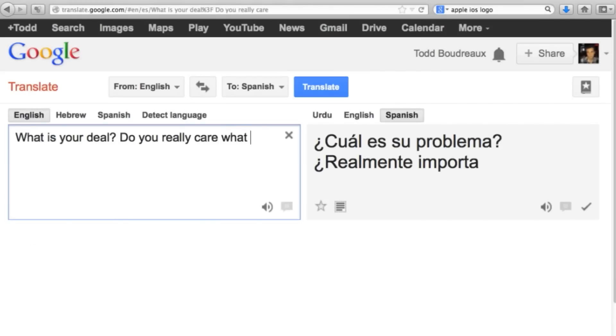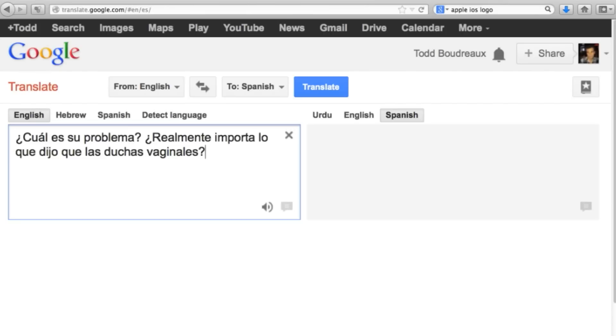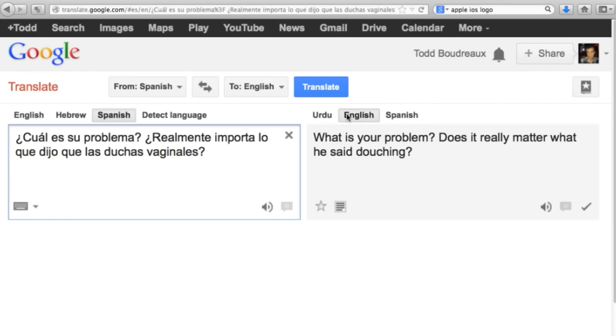Though obviously the translation can be far from perfect — things like idiomatic speech can be hard to program for. You can see how this works yourself by translating something into another language and then taking that text and translating it back, and so on and so forth.